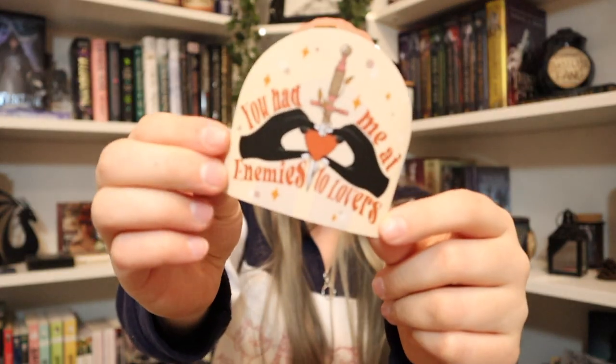Ooh, what do we got? I think this is a sticker. It says 'You had me at enemies to lovers' — that's cute. I do like how this box is all based around tropes because it's kind of a hot topic. Tropes are kind of buzzwords now.